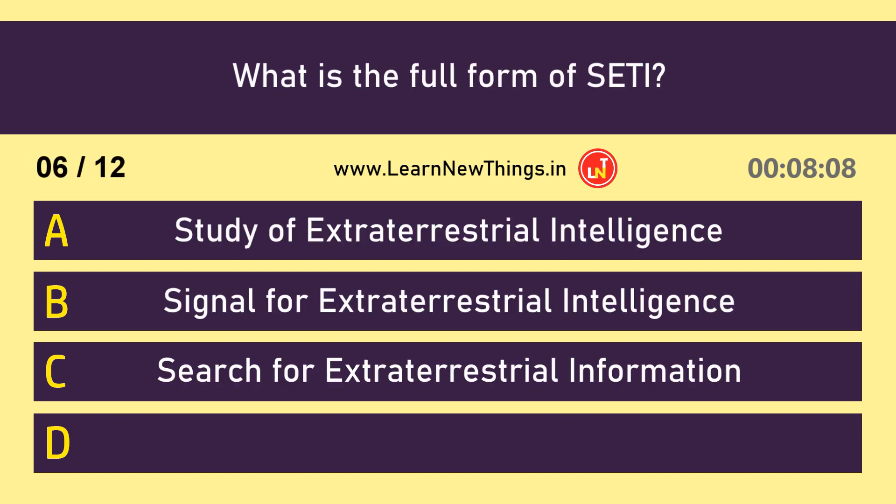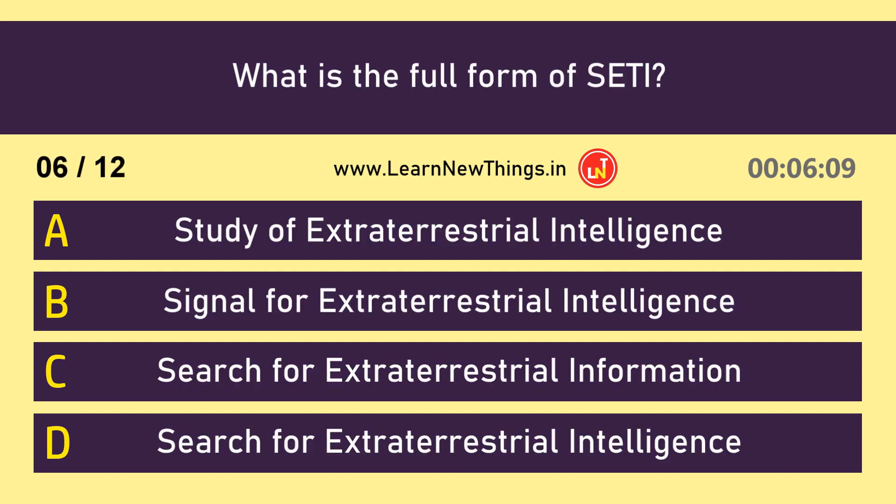What is the full form of SETI? Search for Extraterrestrial Intelligence.